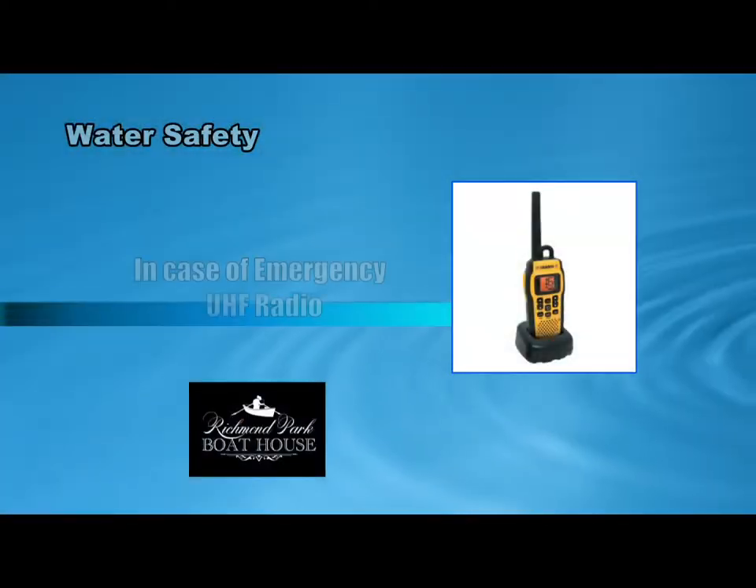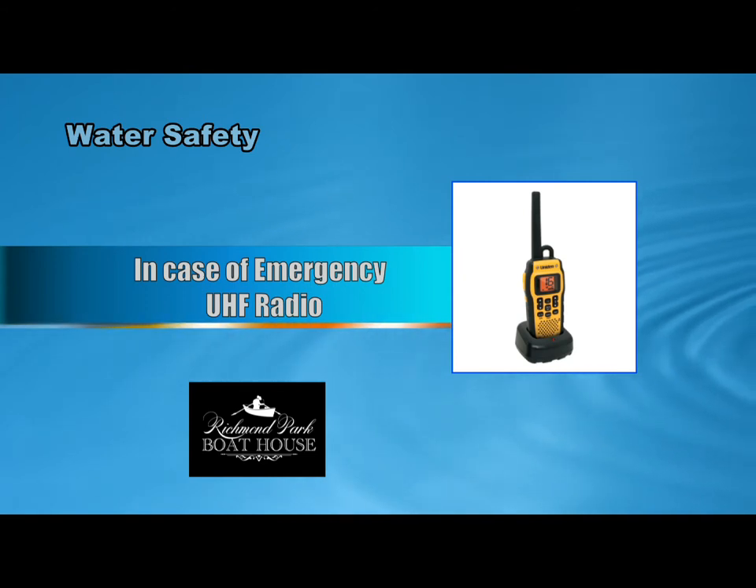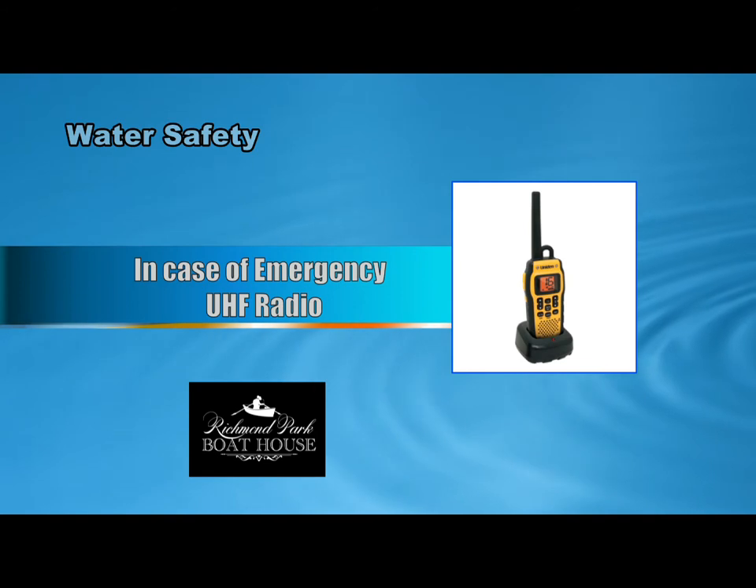You will be provided with a marine radio. If you have any problems or need assistance, use the radio supplied to ask for attendance assistance. The radio frequency number will be present on the device.